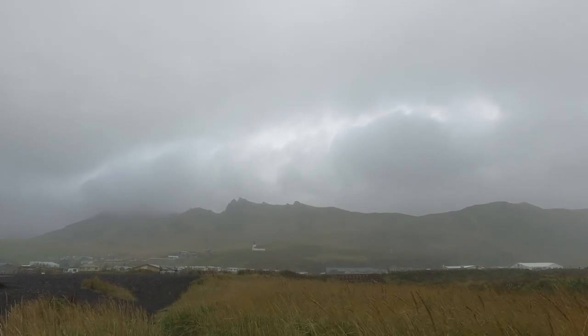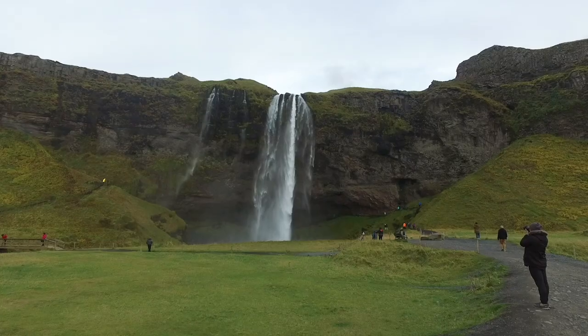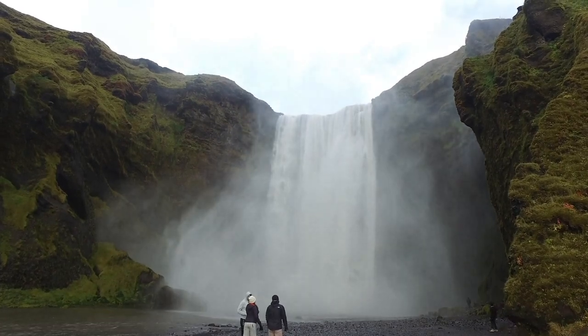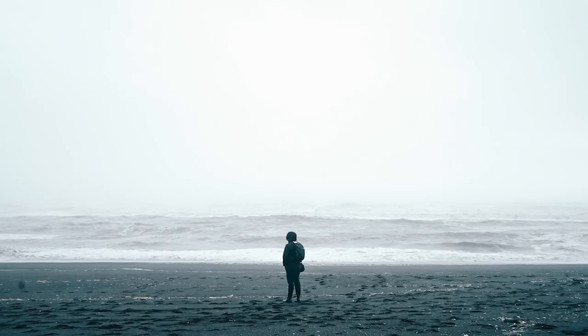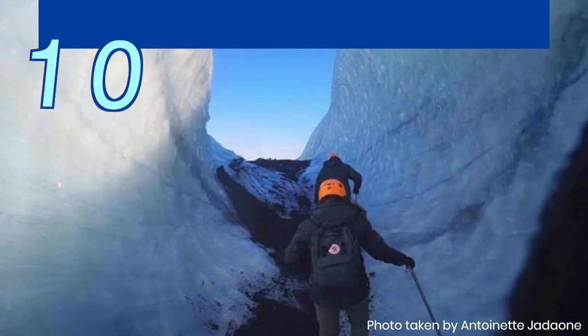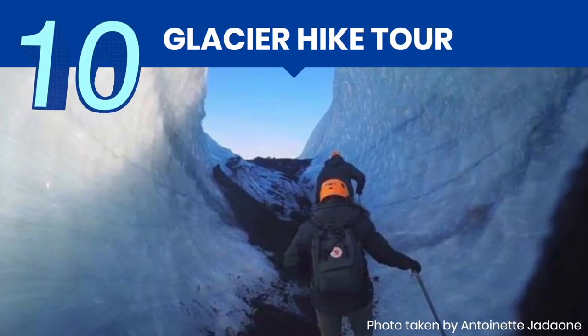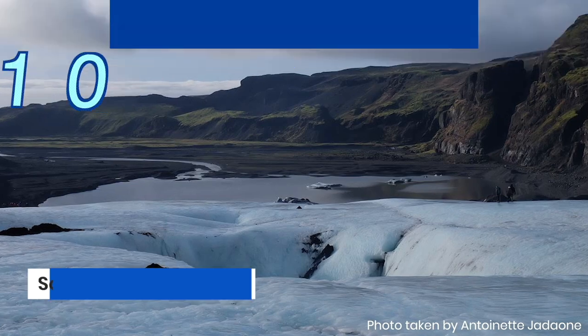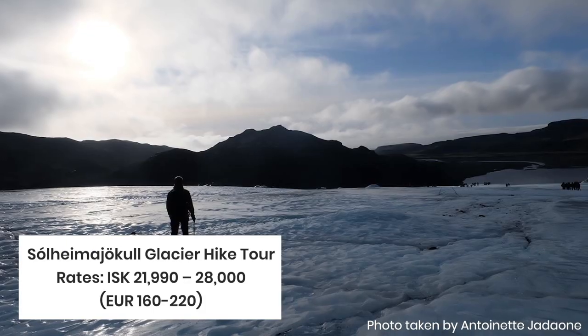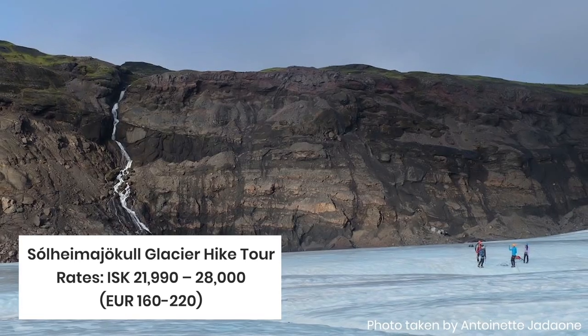These are just some of the common stops on the south coast tour. But because there is so much to see and do on this side of Iceland, tour operators usually bundle it with other activities or combine it with other tours. The most common activity paired with it is an hour-long hiking trip around the Sólheimajökull glacier — yes, you can actually hike a glacier, something you can only do in Iceland and a few other places on Earth.